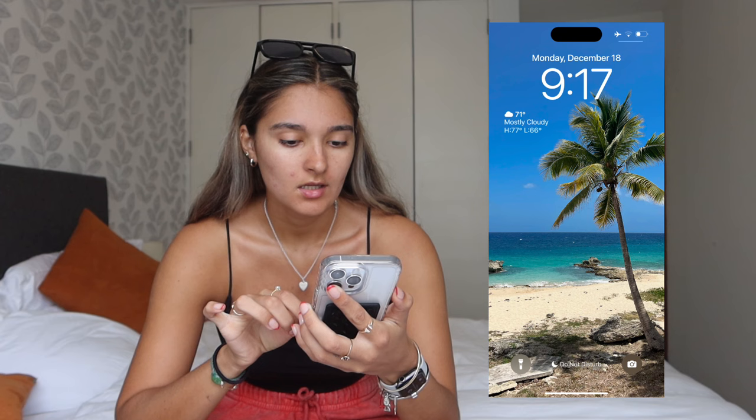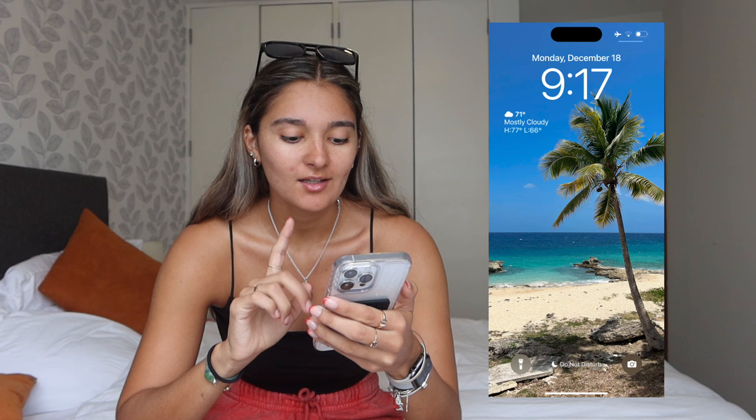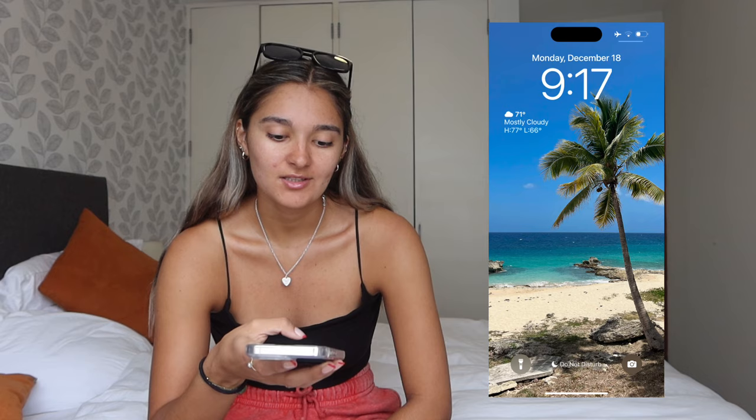Starting off, we have my wallpaper. I actually took this picture in St. Croix — I love this picture so much, it literally has no edits, it's just beautiful. We went on a little bike ride and I just took this picture super quick on the way. Up top I have the date, the time, and on the left side I have the weather. I live in Florida if you don't know, and I love going to the beach, so I always have to know the weather. That's my lock screen.